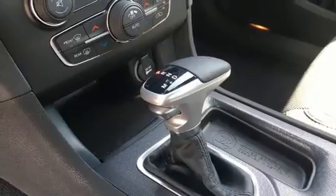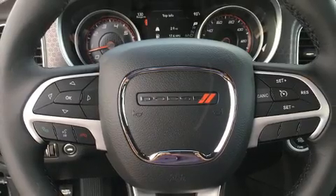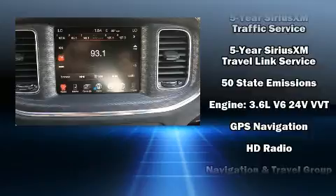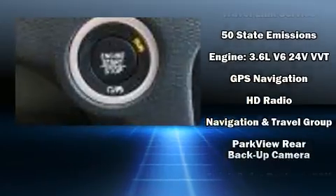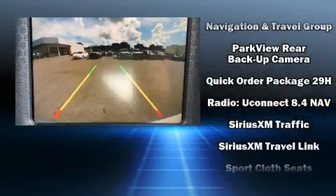Further safety features include brake assist, anti-whiplash front head restraints, an emergency communication system, and four-wheel disc brakes with ABS. Electronic stability control ensures solid grip atop the road surface, no matter how challenging the driving conditions.